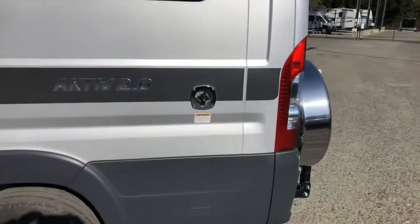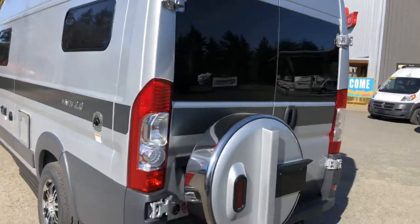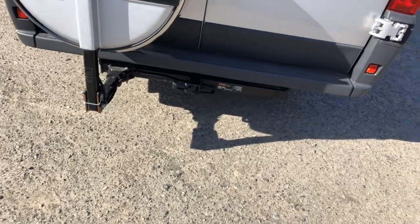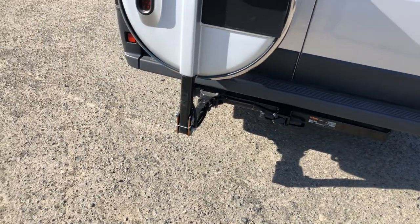Water intake there. You've got two windows on the driver's side for your bedroom and for your eating area. On the back end we've got a couple of unique features on the Hymer. First of all it's running a double hitch system — one hitch is for a trailer or accessories and the other one is for your spare tire.